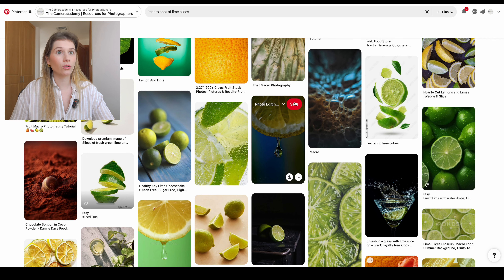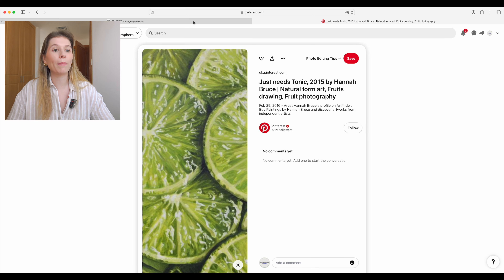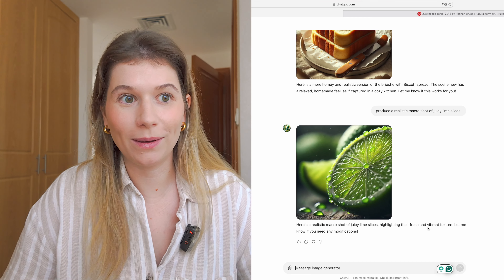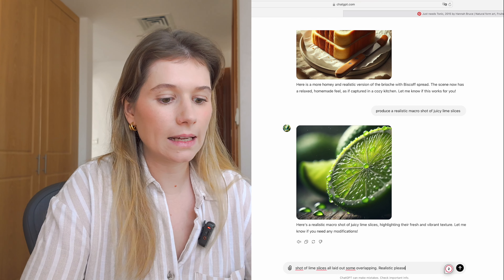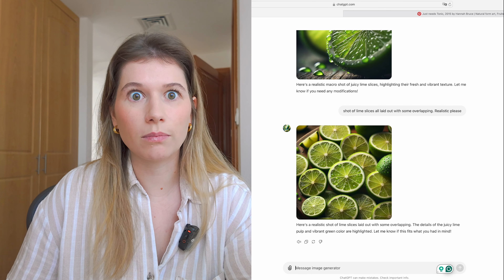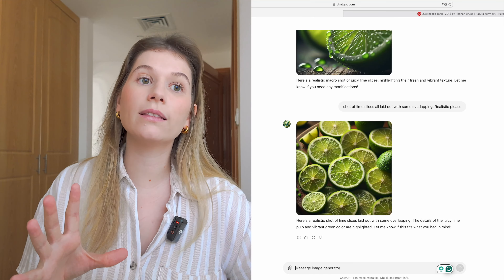Even the ones which could pass off as real — if you aren't a food photographer you'd probably look at it and go 'actually, you know what, this looks real.' I found a macro shot of limes on Pinterest by Hannah Bruce — thanks for letting us use your image as an example. I prompted ChatGPT with 'shot of lime slices all laid out with some overlapping, realistic please.' That still looks massively fake and cartoony, though to a lot of people it might not. Maybe it's because it's a simpler subject that ChatGPT has an easier time with, whereas mine was a bit more complex.